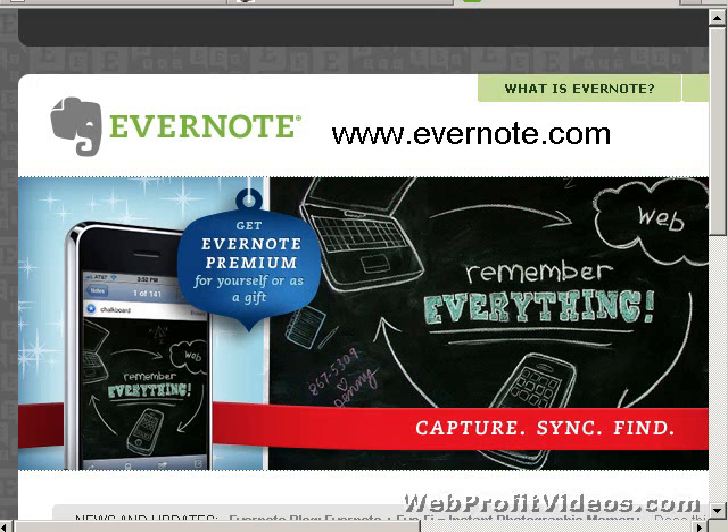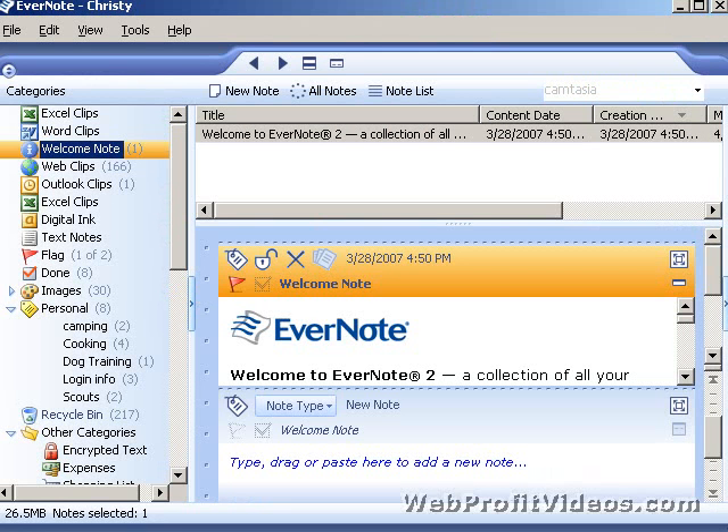If you go to Evernote.com you can download it, and there are some instructional videos there. To be honest, I don't even know what they cover because I've been using it so long I haven't gone back to the website. I use this program several times a day, every day — it really keeps me organized and makes it so easy to access all my information. Best of all, it's a free application. There's a paid upgrade, but I love the free version so much I've never upgraded.